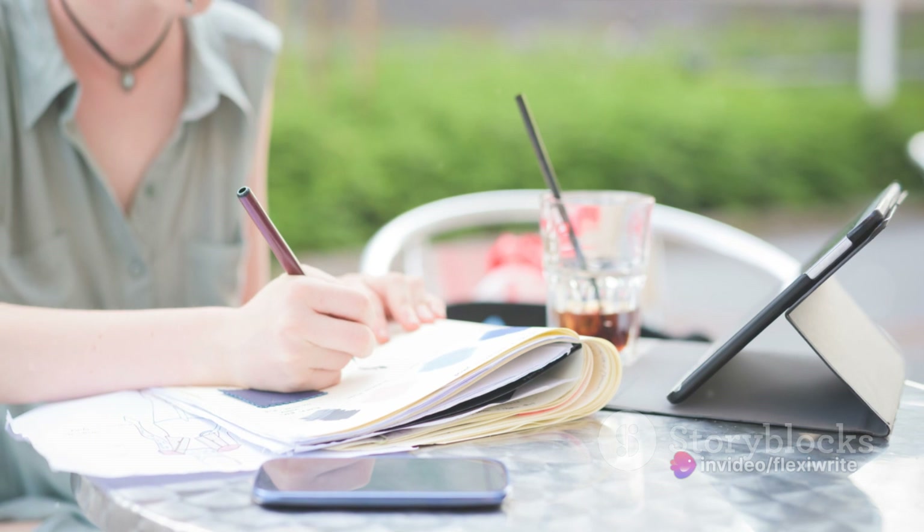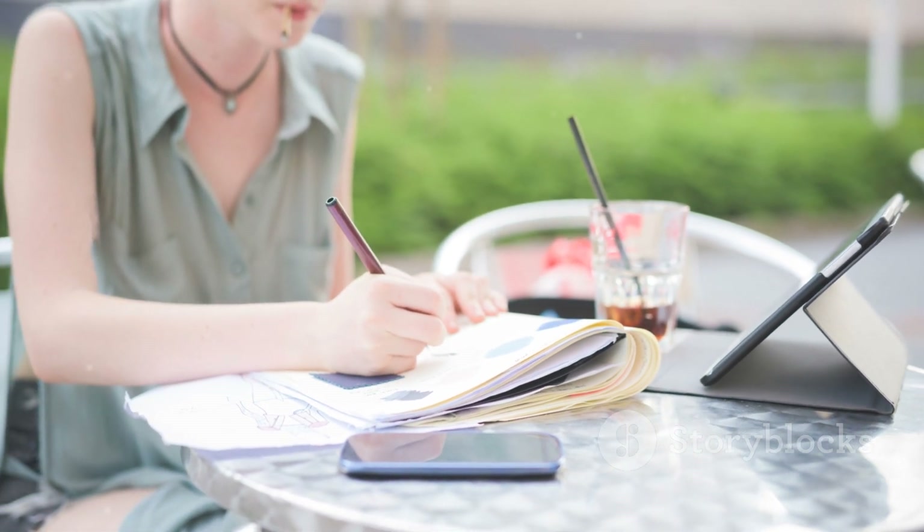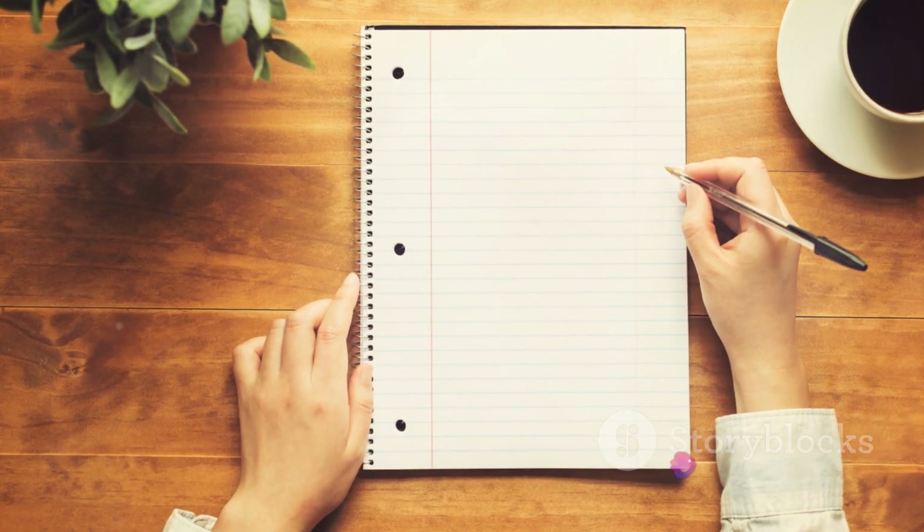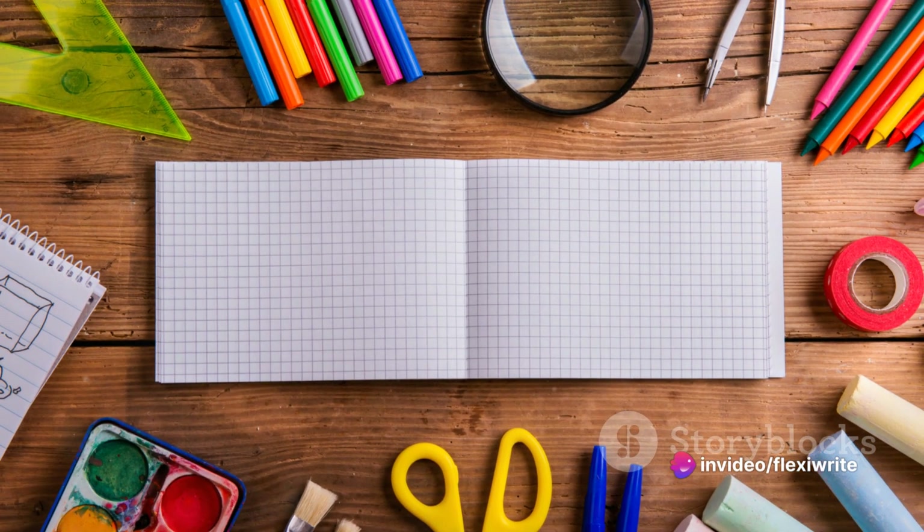It tells the world that you're not just a student, but a trendsetter, a trailblazer. This isn't just a stationery item. It's a reflection of your personality and a testament to your love for elegance and efficiency.